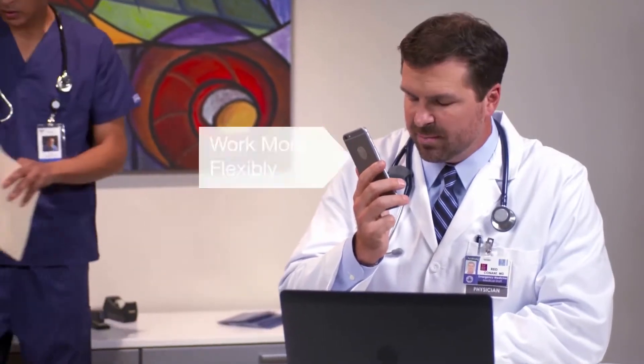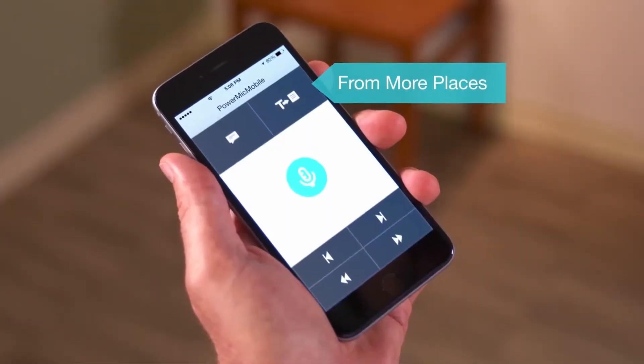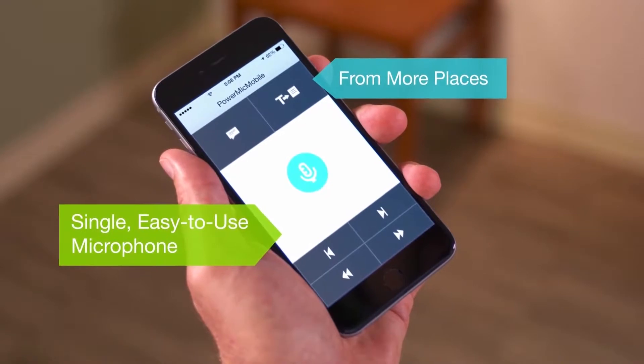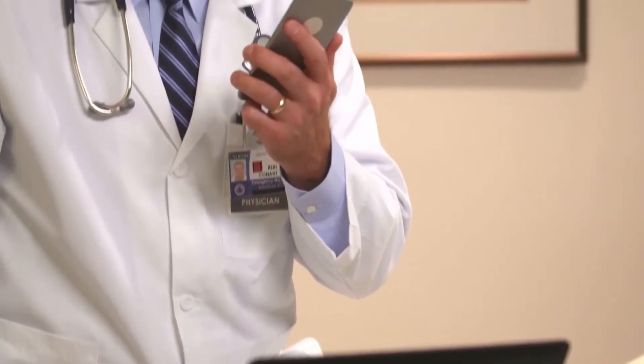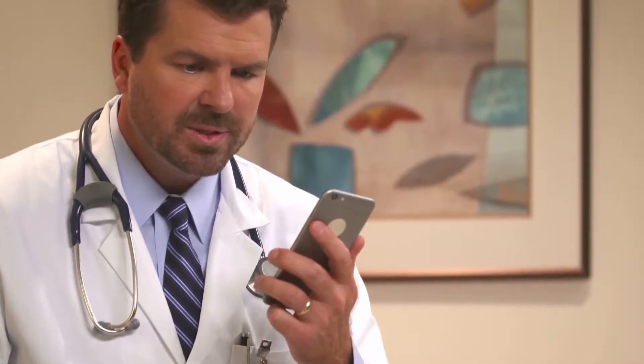With PowerMic Mobile, I can work more flexibly from more places with a single, easy-to-use microphone. I'm not tethered to a specific device, continually going back and forth between patient rooms and workstations.